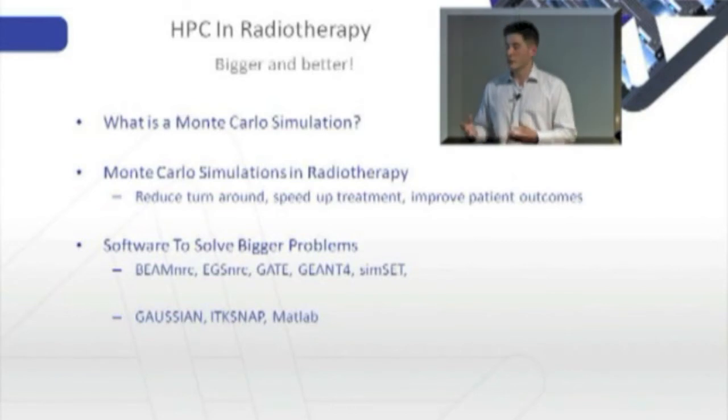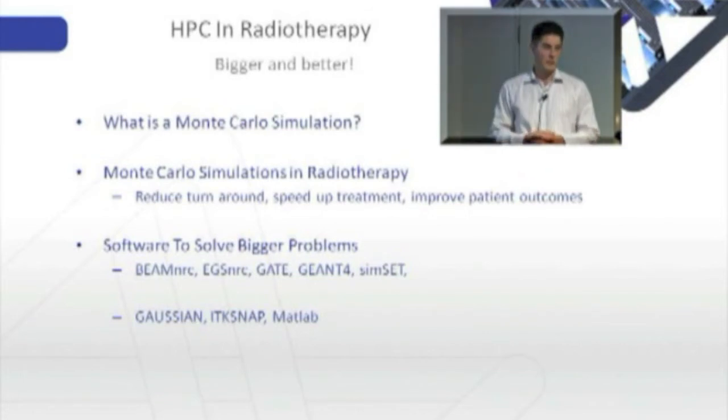At VPAC, in order to facilitate this type of work, we use a number of software tools. Beam NRC, EGS NRC, Gate, Geant4, and SimSET are some of your typical Monte Carlo suites.